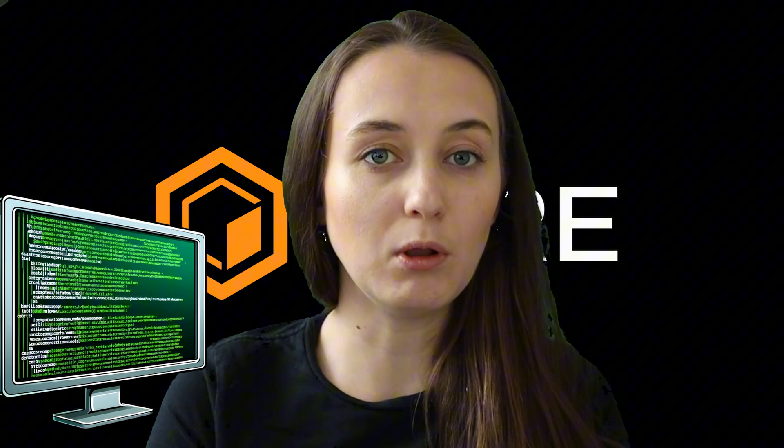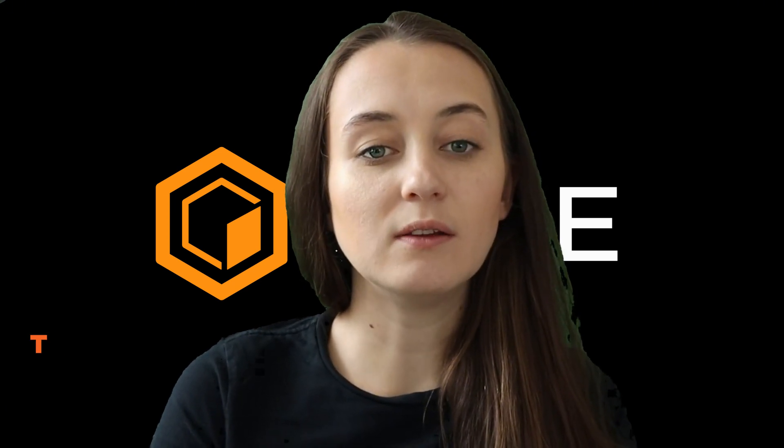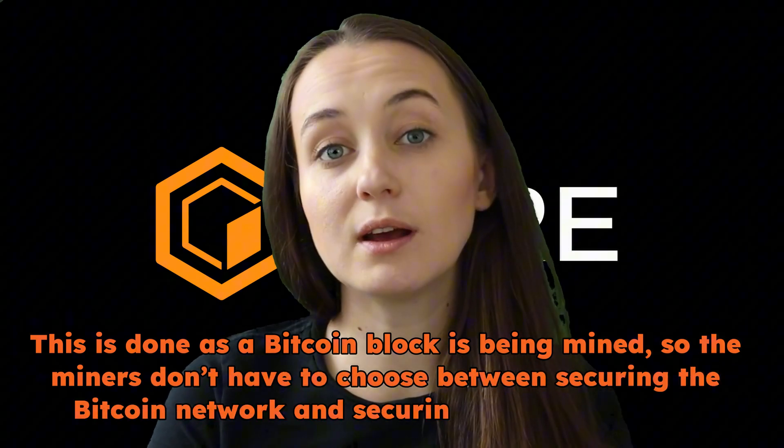When a Bitcoin miner wants to delegate proof-of-work to the Core network, it adds data to the coinbase transaction in the new Bitcoin block. This data tells the Core network which Core validator the miner wants to delegate to and where the miner wants its Core rewards to go. This is done as a Bitcoin block is being mined, so miners don't have to choose between securing the Bitcoin network and securing the Core network. The Core chain is strongly aligned with Bitcoin, and its consensus mechanism is designed so that a miner can help secure Bitcoin and Core at the same time.